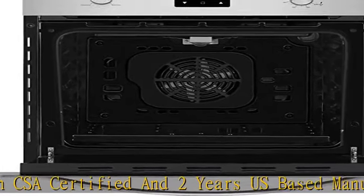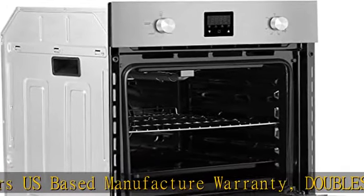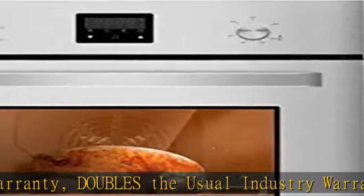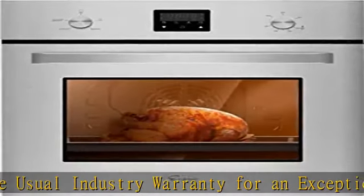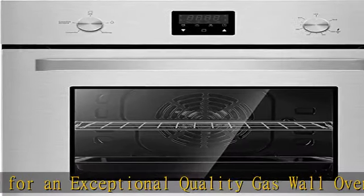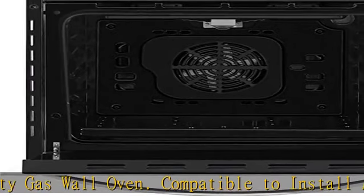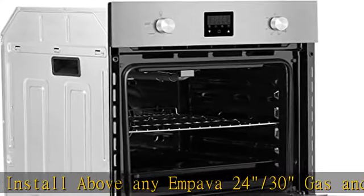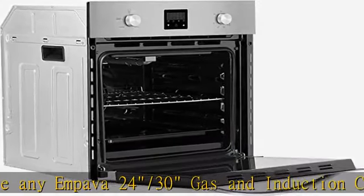Compatible to install above any Impava 24-30 inch gas and induction cooktops. Gas Wall Oven Dimensions: 23.42 inches W x 22.83 inches D x 23.6 inches H. Cutout Dimensions: 22.24 inches W x 22.64 inches D x 23.42 inches H.